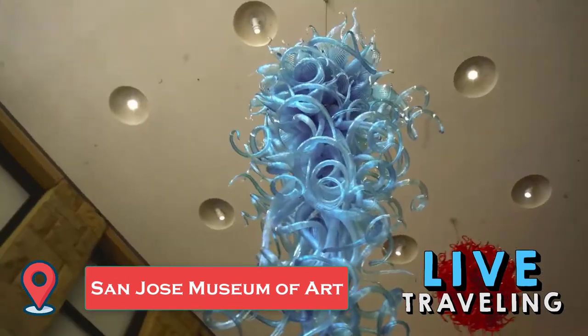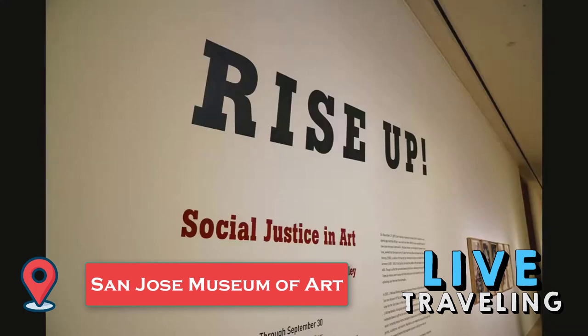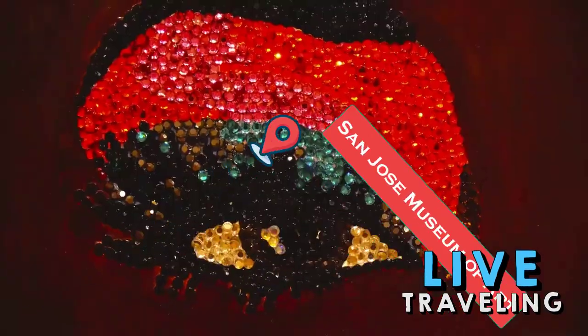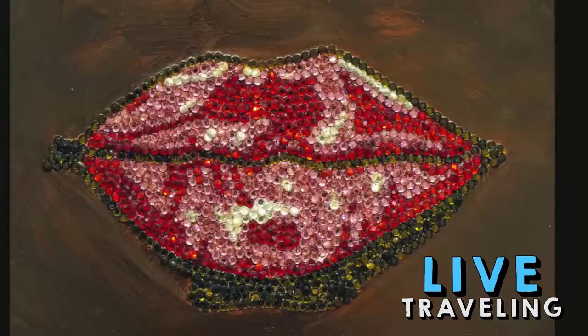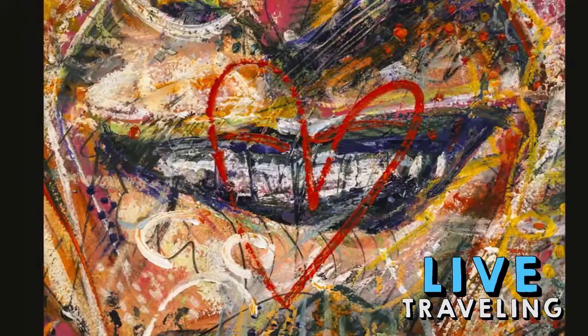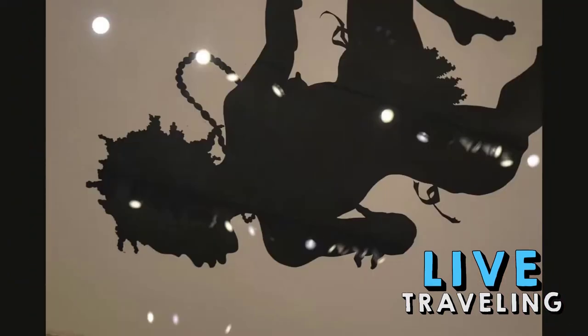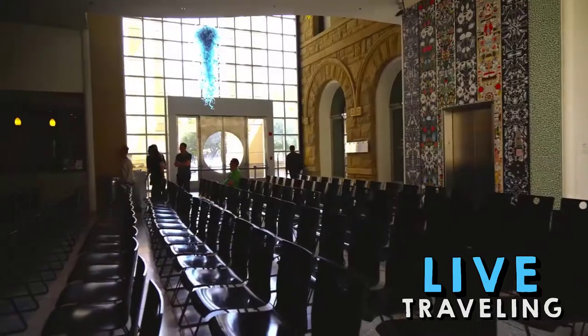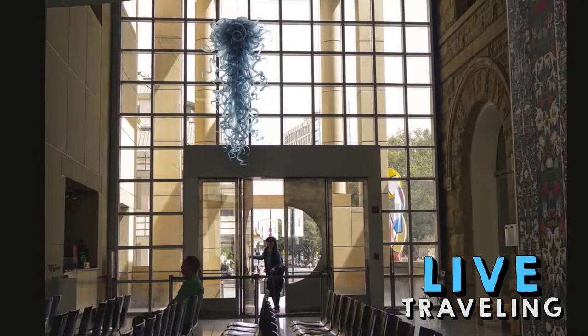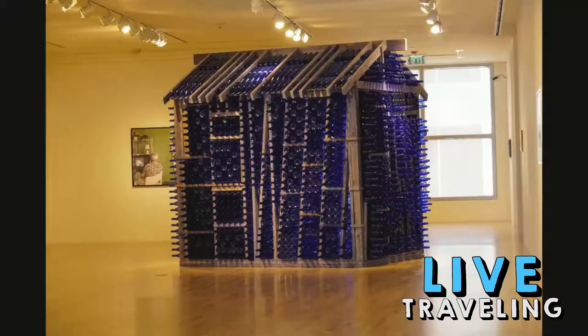The San Jose Museum of Art brings a bit of high culture to the downtown area. Its collection focuses on 20th and 21st century works in a variety of media: painting, video installation, photography, and more. The temporary exhibits frequently feature local Northern California artists, which gives some personality to the space. Although some reviewers remark on the museum's small size and limited collection, they say it's worth a visit thanks to its interesting exhibits and reasonable admission prices. Most appreciated that the museum can be viewed in a matter of hours, thanks to its manageable size.